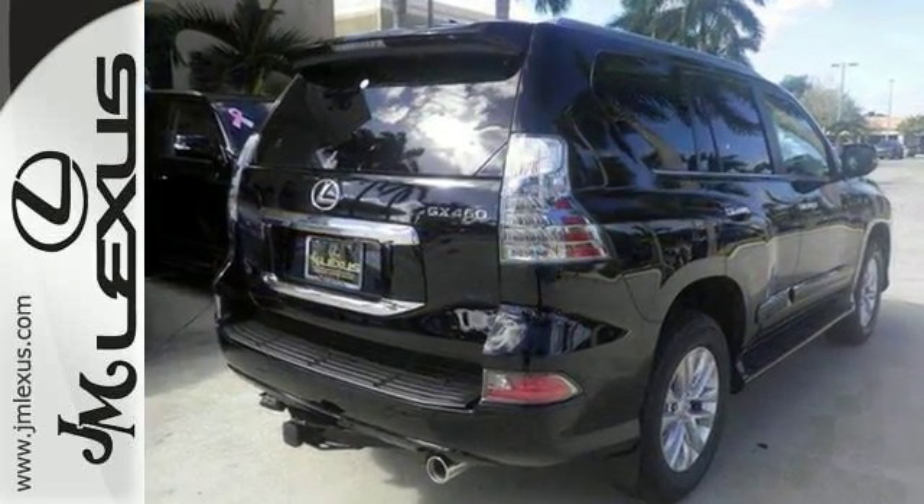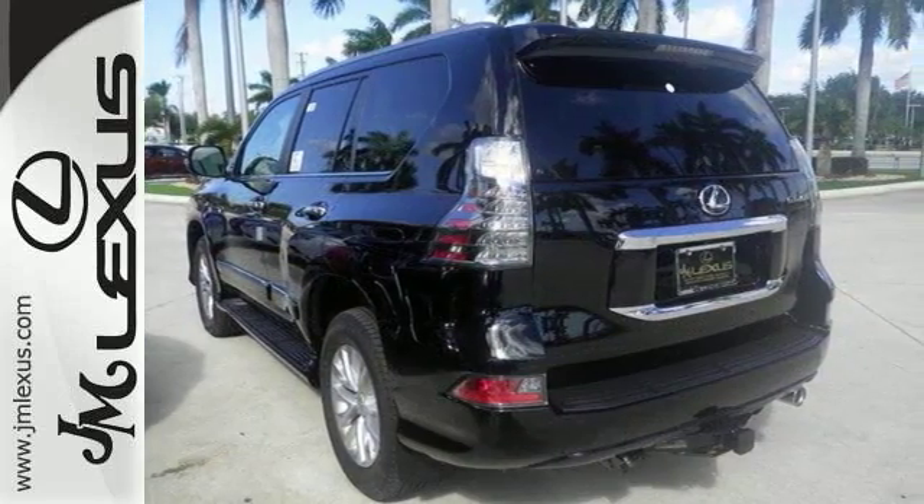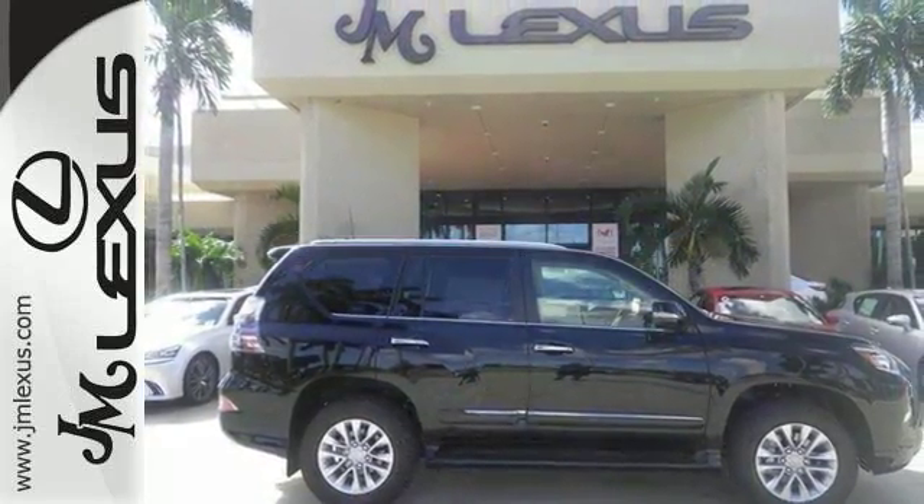It's nicely equipped with features such as heated mirrors, third row, memory seating, CD player, home link garage door opener, power moonroof, and aluminum wheels.